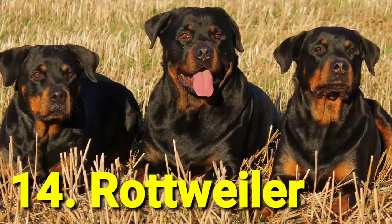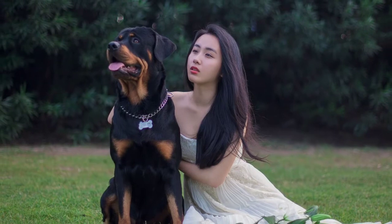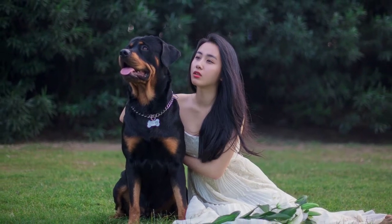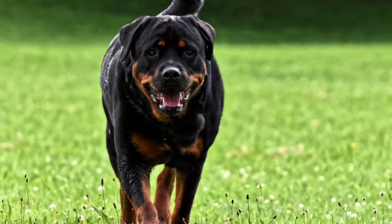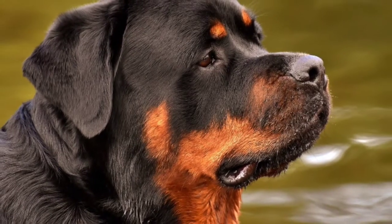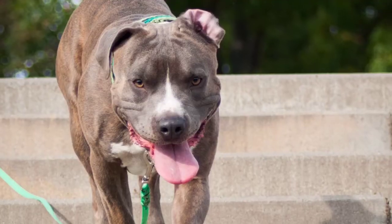Number 14: Rottweiler. If you know anyone with a Rottweiler, chances are that you've seen them be gentle around their owners but intimidating when it comes to strangers. To keep them on top of their game, be sure to socialize your Rottweiler with other people and dogs, in addition to taking them to training classes.